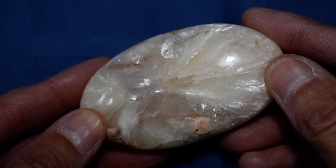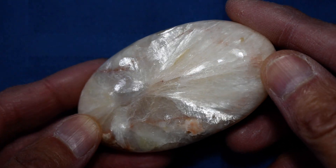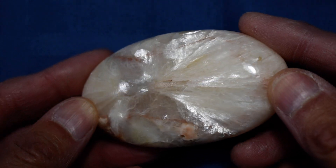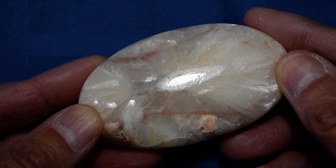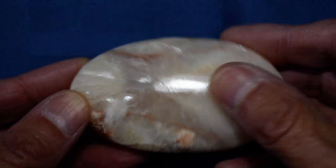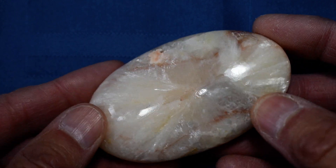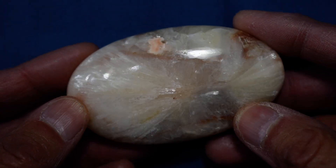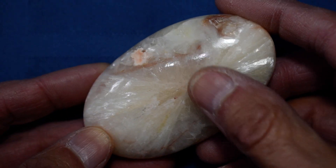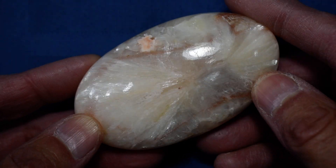Hello there. This is our Cathy's Crystals Stillbite with Hulandite soap-shaped palmstone number 12, and it is just a beauty. Look at this — tremendous shimmer in the Stillbite and beautiful Hulandite inclusions.